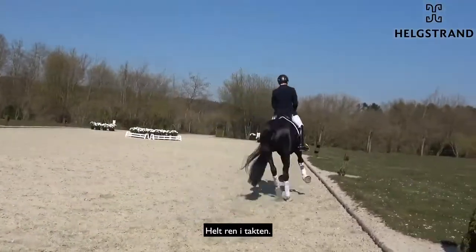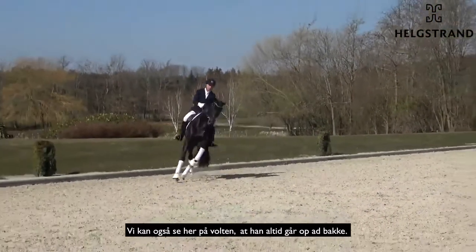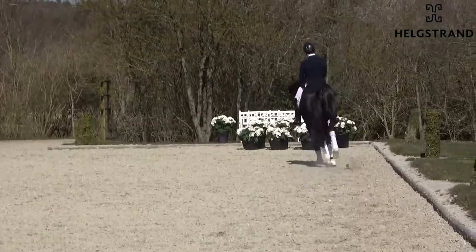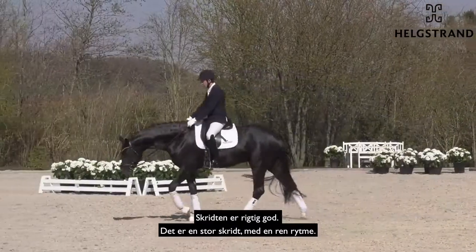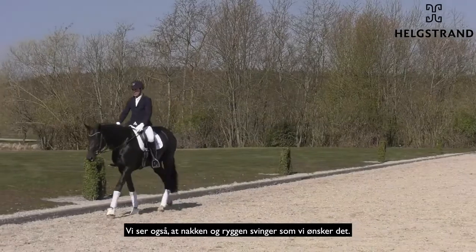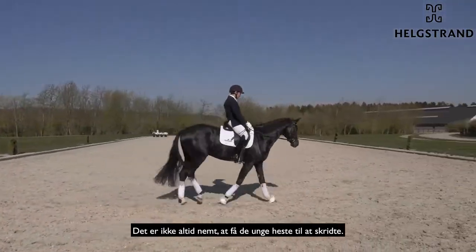Super clean in the beat — you can also see here on the circle that he always comes up. Very nice the walk, really good, really nice big walk and very clean rhythm. You also see here the neck is really in the rhythm and the back is swinging like we want, and it's not so easy on the young horses to get them to walk.